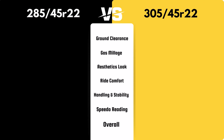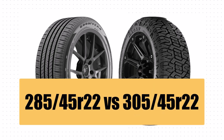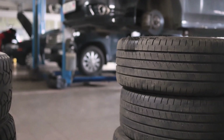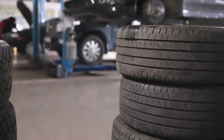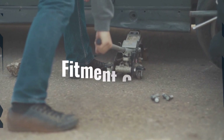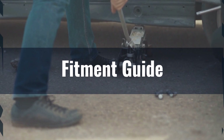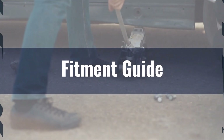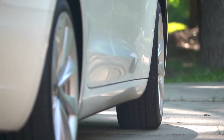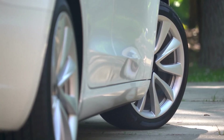Welcome to our expert comparison video, where we'll explore the key features of the 285/45R22 and 305/45R22 tire sizes to assist you in making the right choice. The 305/45R22 has a 2.2% larger diameter than the 285/45R22. This is within the 3% threshold, but the 305/45R22's increased width and diameter might require vehicle adjustments like leveling or lift kits to prevent rubbing and ensure proper fit.